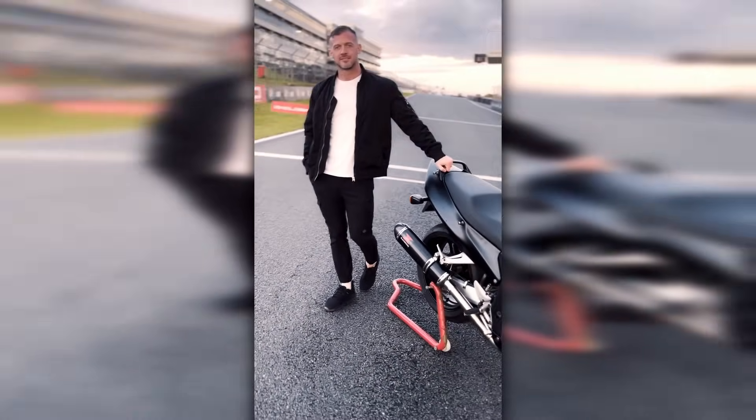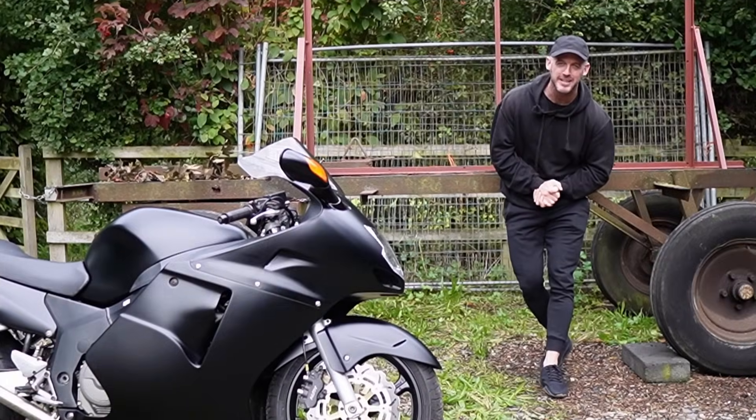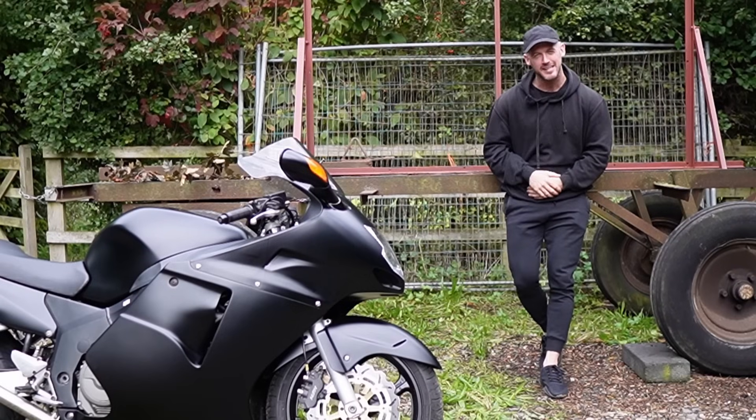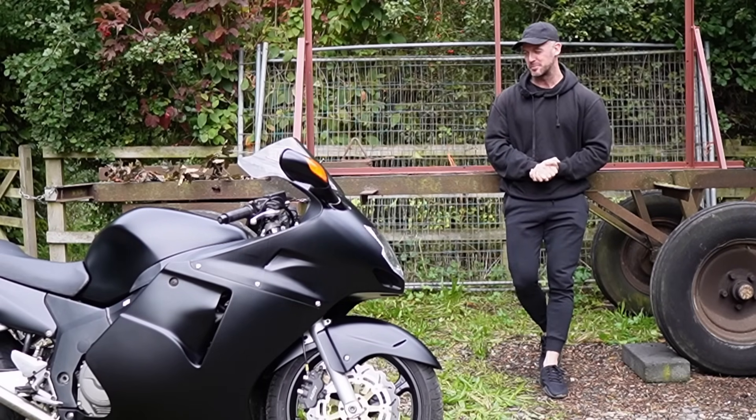But here we are, stood on the grid at Brands Hatch with the Blackbird on a paddock stand. So thank you, eBay, for the invite — it was an absolutely incredible day, and made even better having the Honda Blackbird on display.